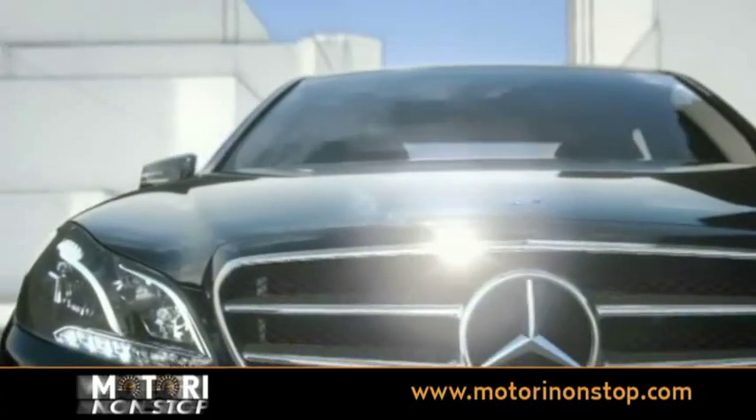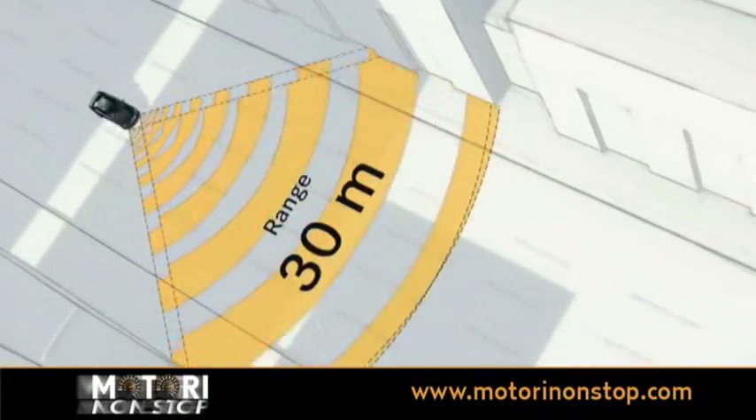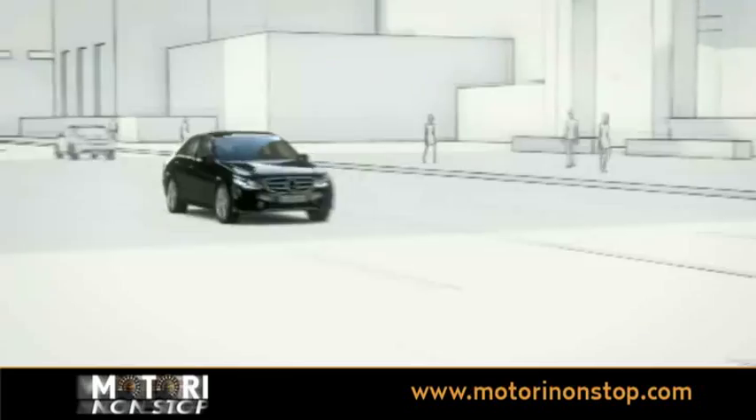With pedestrian recognition, the Pre-Safe Brake now takes on a new dimension. A stereo camera and a system of long, medium and short-range radar monitor the area in front of the vehicle.